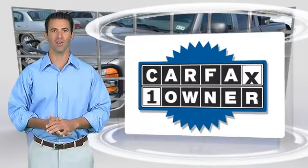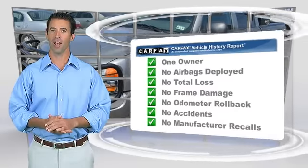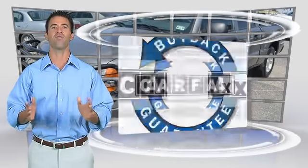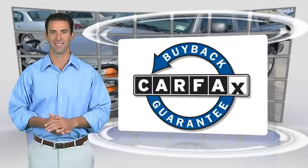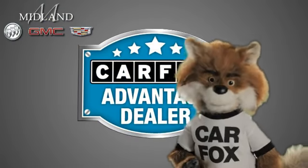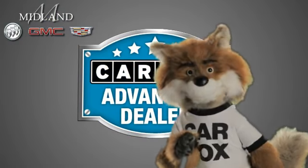This is a one-owner vehicle with the Carfax Vehicle History Report. Be sure to find a complimentary copy of this report online or contact the dealership. This vehicle qualifies for the Carfax Buy-Back Guarantee. Just say show me the Carfax at Midland Buick GMC Cadillac, a Carfax Advantage dealer.